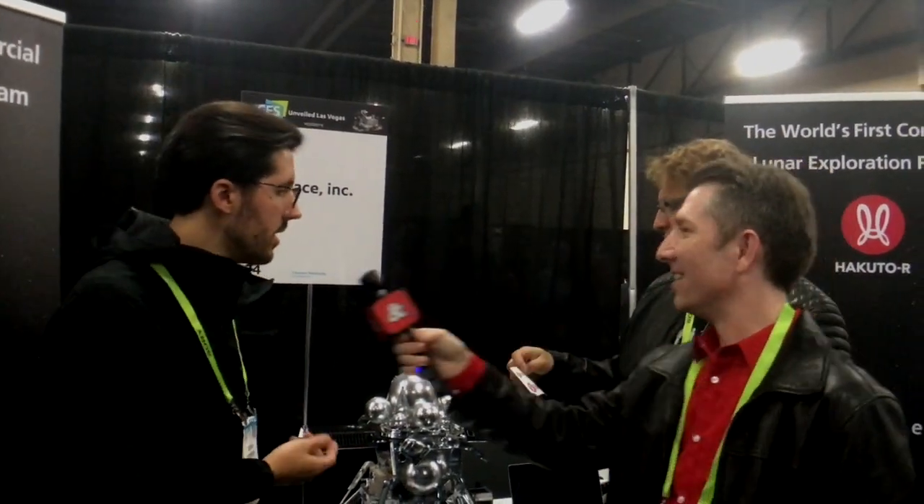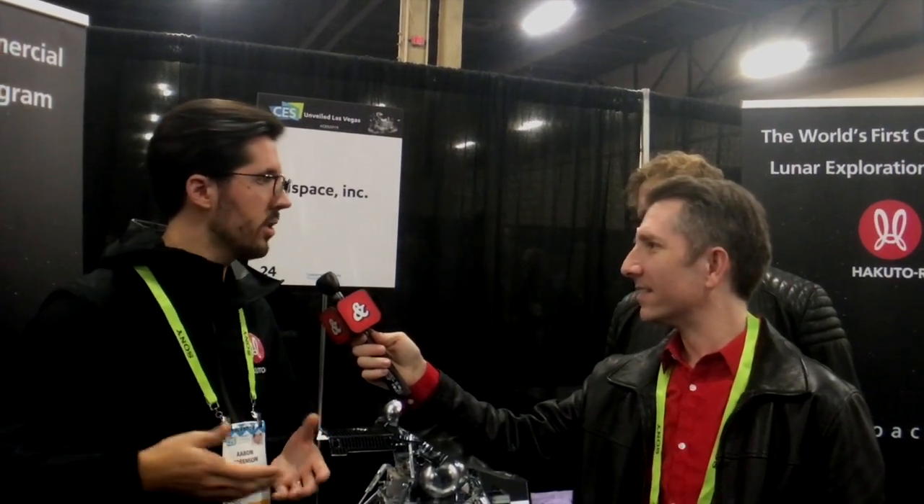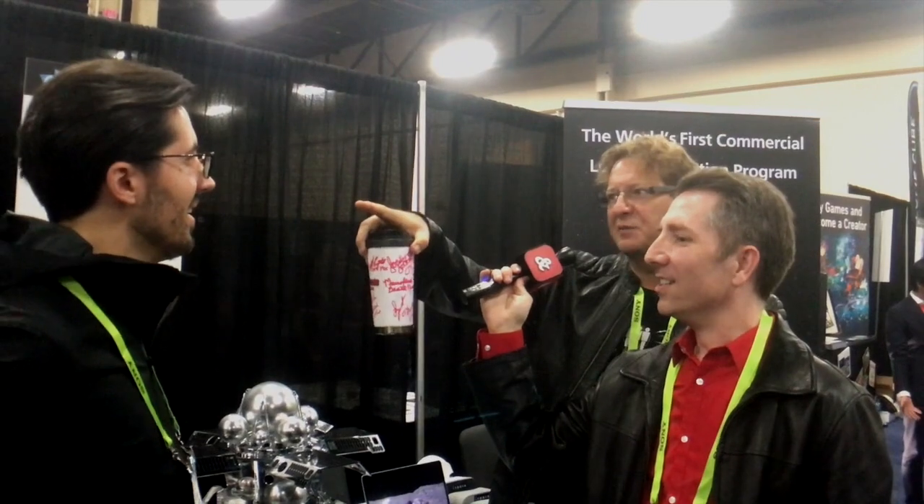I want that sticker for my computer. You want the sticker for your computer? I want to be the first guy to have a Hakuto R sticker. Yes! Hakuto R is the name of our program for these first two missions. When we were doing the Google Lunar X Prize, it was called Team Hakuto — a Japanese team for that competition. Now that we're doing these first two missions on our own, Hakuto R stands for Hakuto Reboot. So we're rebooting Hakuto. What does Hakuto mean? Hakuto is white rabbit in Japanese. Just like Americans see a man on the moon, the Japanese have a local folk tale that there's a white rabbit existing on the moon — that's the background for the name.